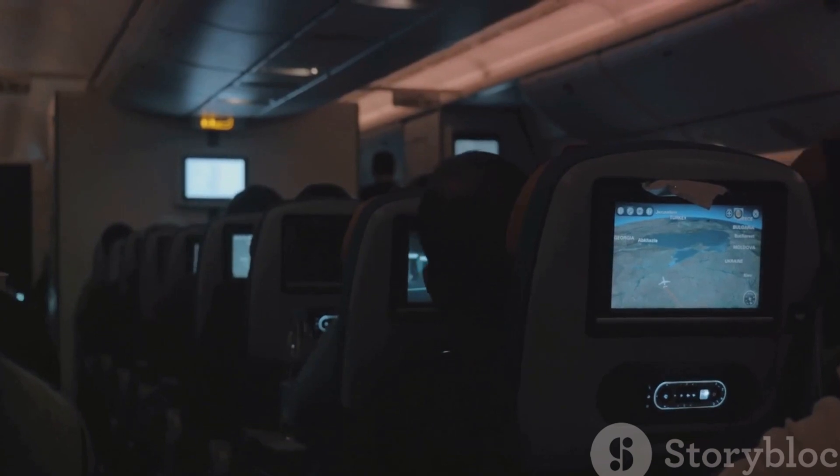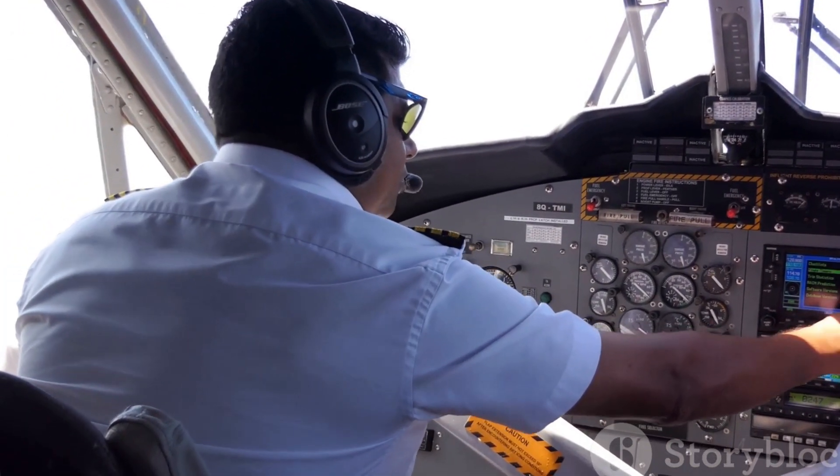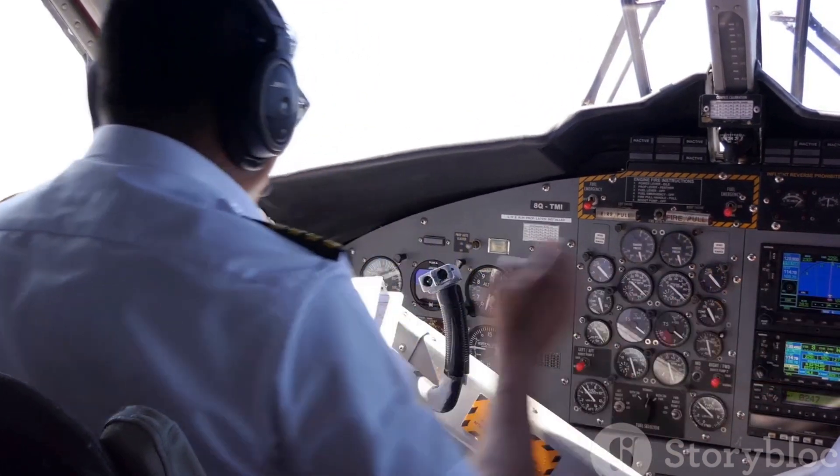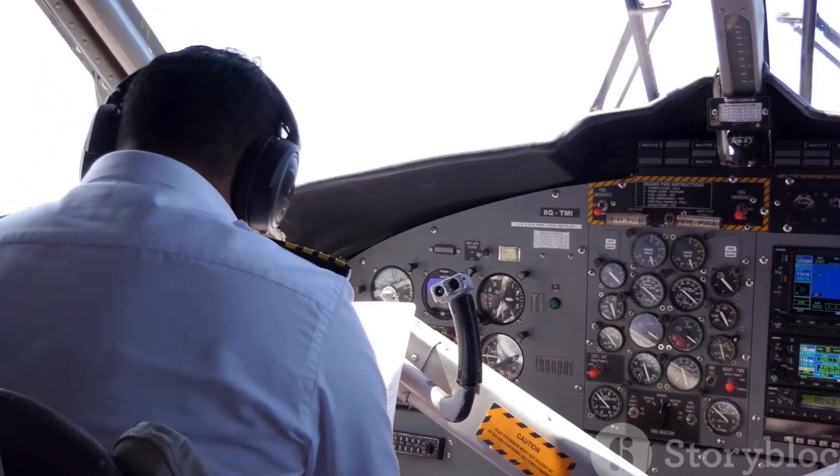Understanding the functions and descriptions of each aircraft part is key to appreciating the marvel of flight. So the next time you board an aircraft, you'll have a deeper understanding of the intricate symphony that unfolds in every flight.